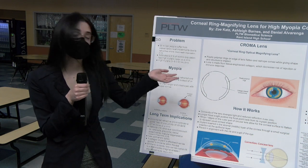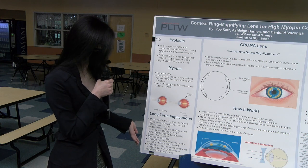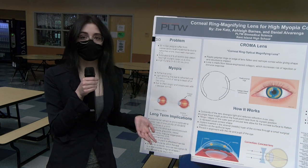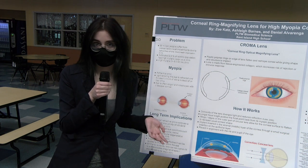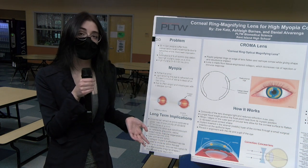We're hoping that the chroma lens will become a new permanent solution due to its customizable ability for astigmatisms — a condition often paired with myopia. There is also collagen technology within our chroma lens.